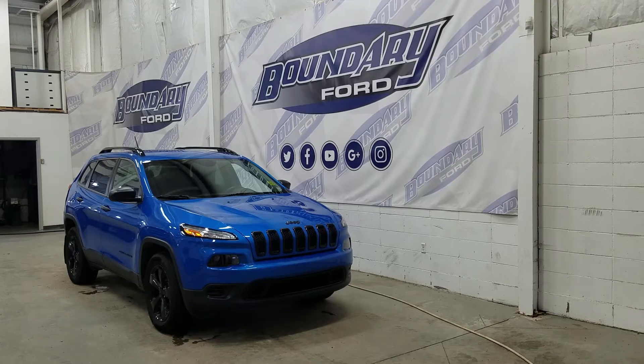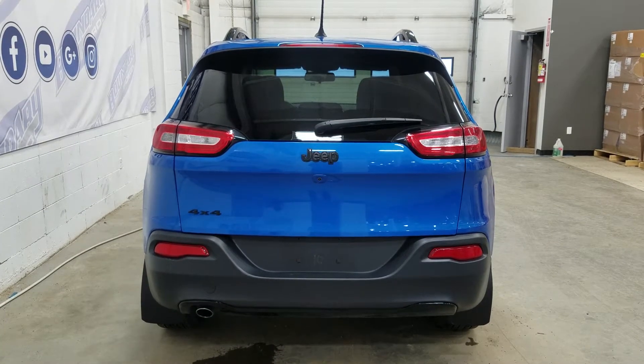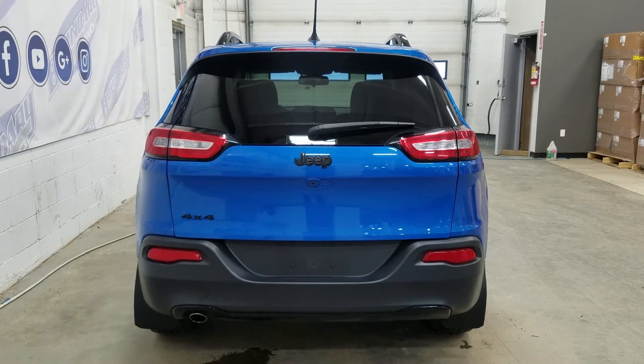This Jeep Cherokee also comes with remote start. At the rear we have LED tail lamps as well as a backup camera located in our liftgate. At the rear window we have an embedded defroster with a wiper blade attached.